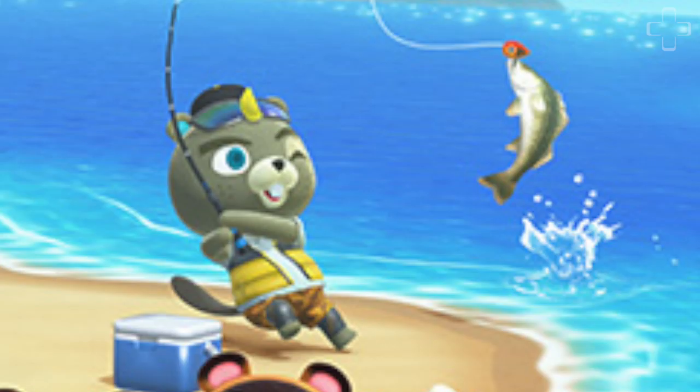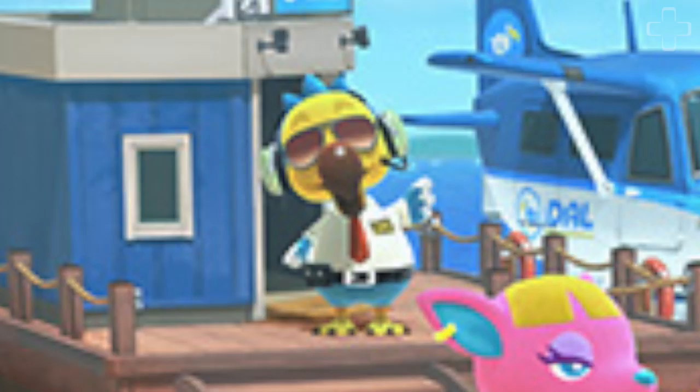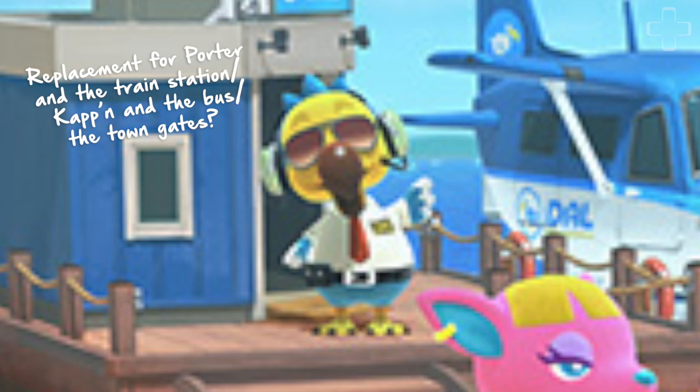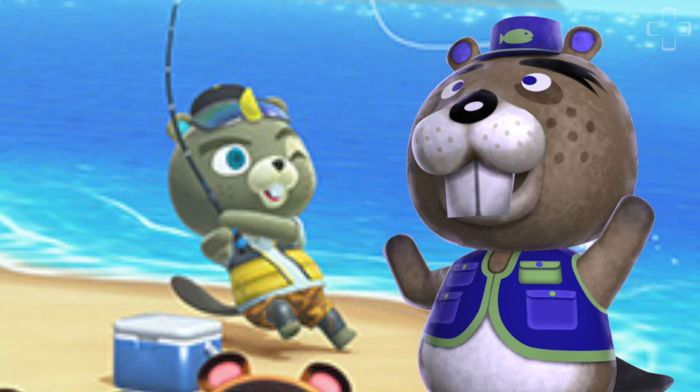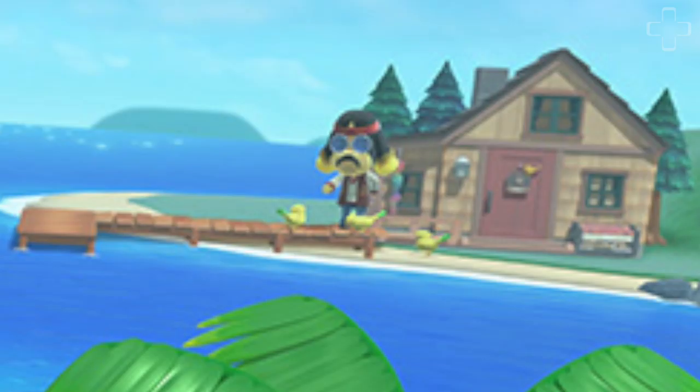Two new characters can also be seen: a beaver with blue eyes roping in a sea bass, and a literal Dodo next to the Dodo Airlines seaplane. Who are these newbies? Could the beaver be related to Chip the beaver, who's traditionally been associated with fishing tourneys in the main series of Animal Crossing games and, more recently, Pocket Camp? Additionally, Harvey from Animal Crossing New Leaf Welcome Amiibo can be seen in the far distance outside his secluded island cabin — a confirmation of his return in this game.